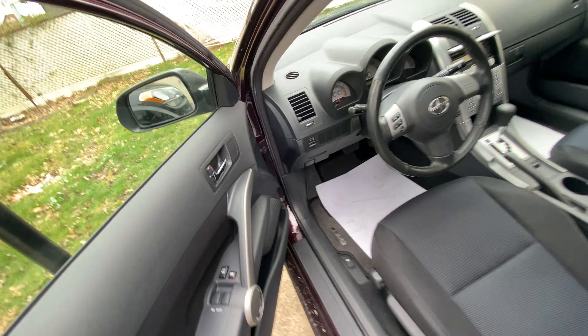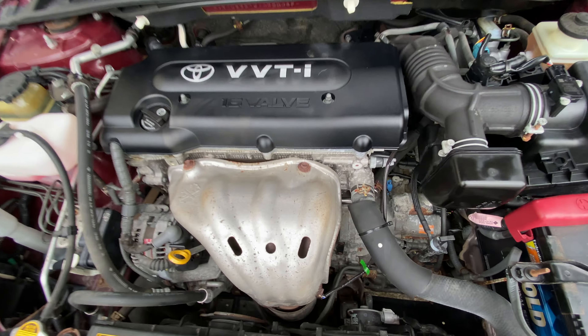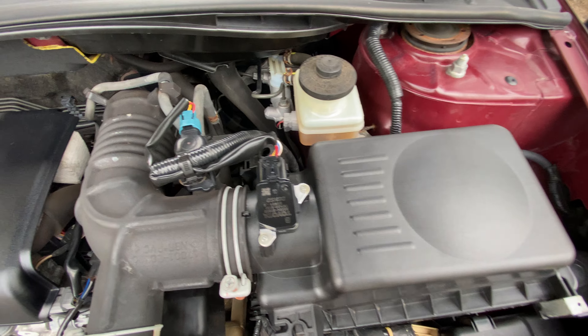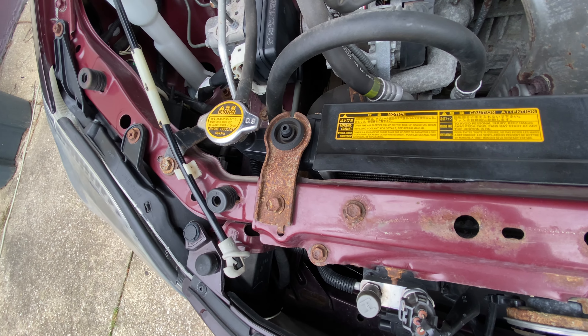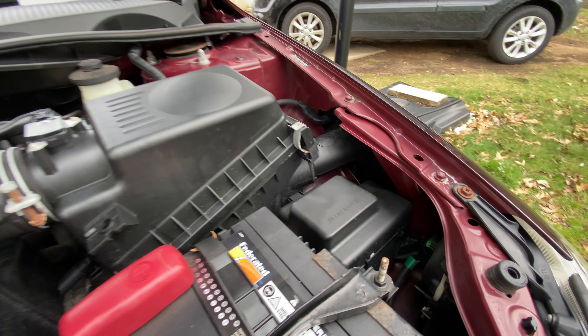Up the hood. It's got a little bit of rust here and there, but nothing I can't fix. Minor shit. It's got a little fender. Cold air intake spot. Factory.